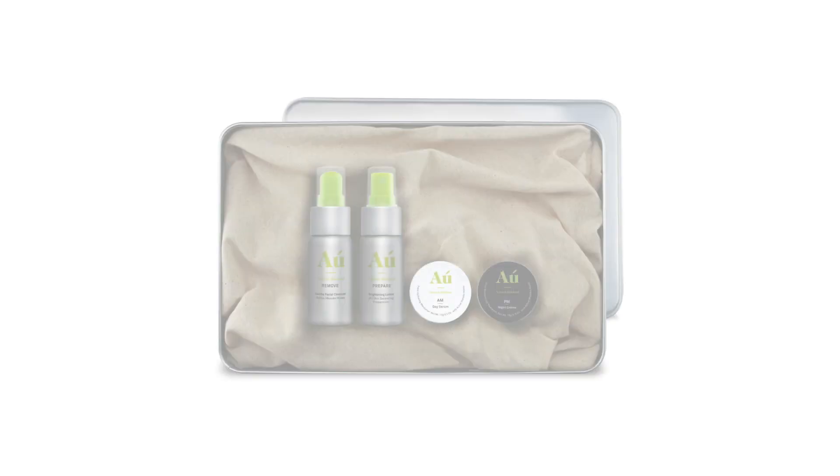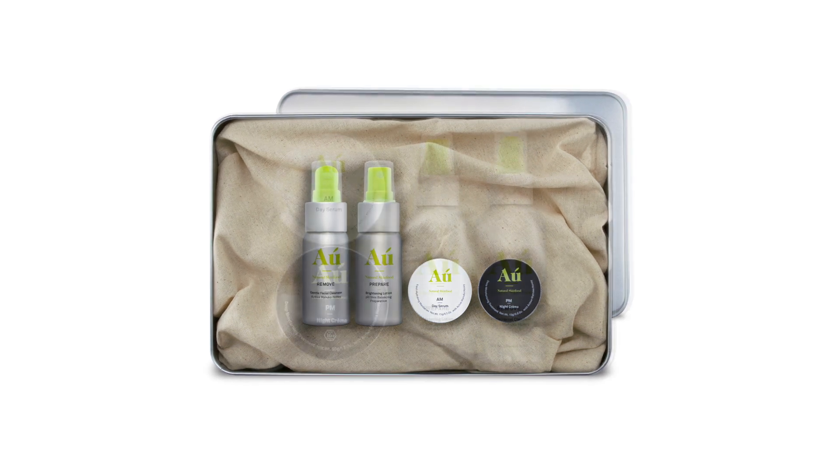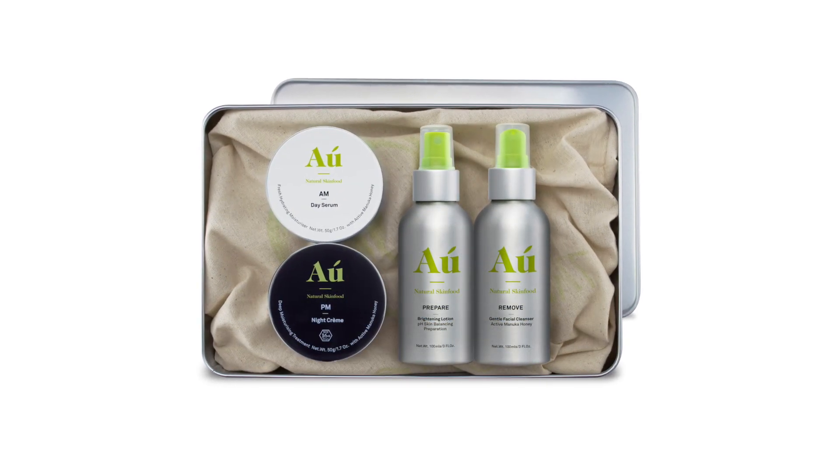O Natural Skin Food is taking steps towards reducing this waste at a significant level. How are they doing this? By producing travel size and full size fully reusable bottles.